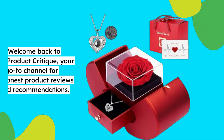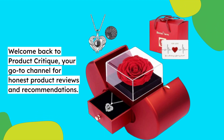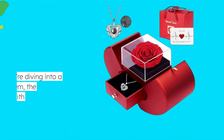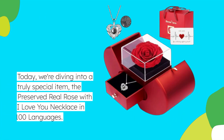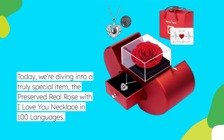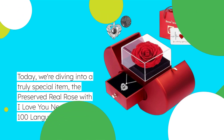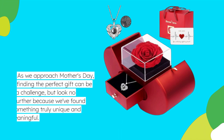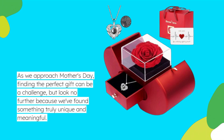Welcome back to Product Critique, your go-to channel for honest product reviews and recommendations. Today we're diving into a truly special item: the Preserved Real Rose with I Love You Necklace in 100 languages. As we approach Mother's Day, finding the perfect gift can be a challenge, but look no further because we found something truly unique and meaningful.